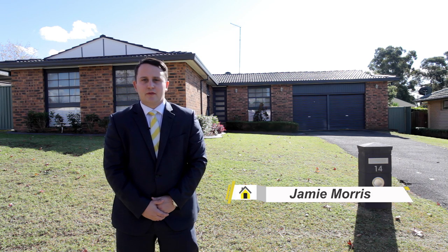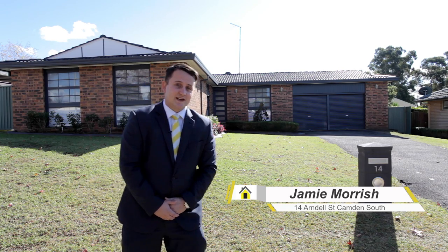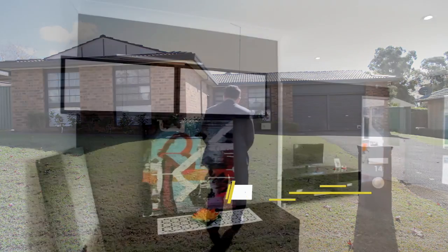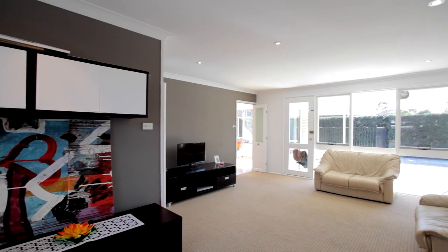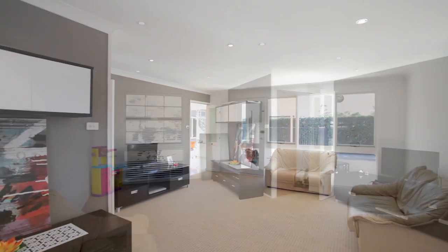Hi, I'm Jamie Morris from Ray White MacArthur Group and it's my pleasure to present to you Number 14 Arndell Street in Camden South. Let's go inside and take a look. Set in a leafy suburban position on the high side of a whisper quiet street is this practical three bedroom family home.